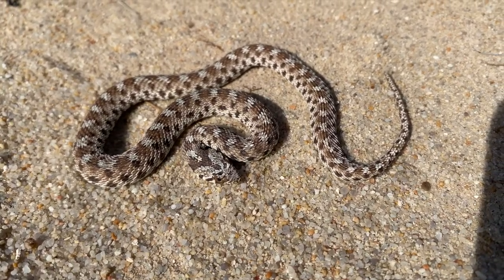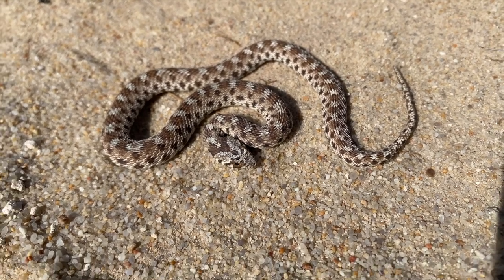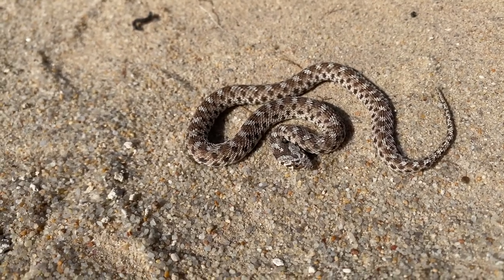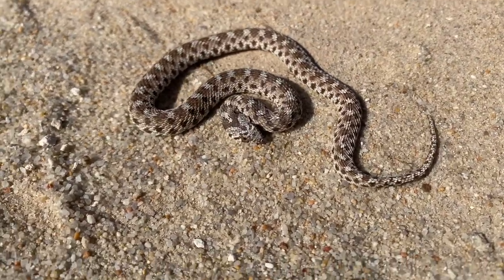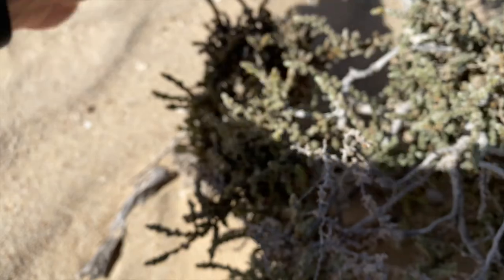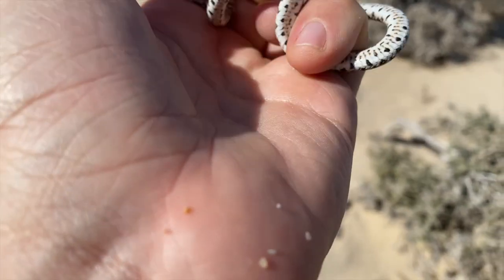These guys are primarily gecko feeders, eating a lot of the barking geckos and some of those awesome dune geckos that we saw last night. They get quite a bit bigger than this — probably triple to quadruple the size — so this is quite a small one as you can see with my hand for scale. Nice start to the morning. We're going to keep at it because there's loads of trash here. I'm going to snap a couple of photographs of this dude — he's actually got a really nice looking belly pattern under there as well.